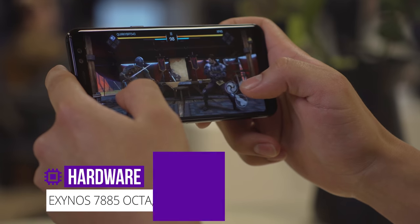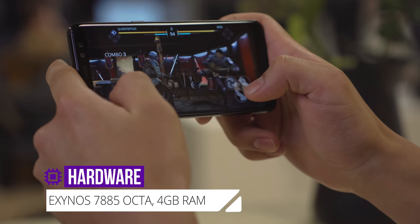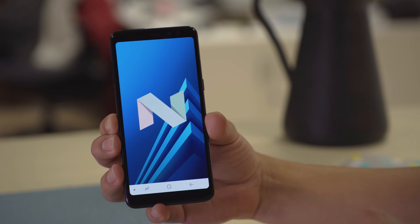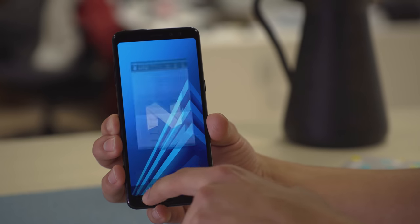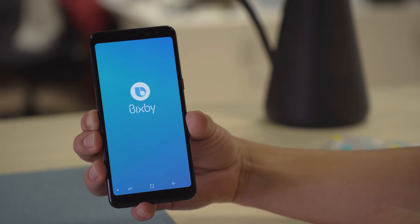Inside this phone is an octa-core Exynos 7885 chipset — it's the first time we've seen this chipset, so we look forward to testing it out. The A8 runs Android 7.1.1 Nougat with Samsung UX, and it should be just about the same software-wise as the Note 8. There is no dedicated Bixby button, but the virtual assistant is still easy to access.